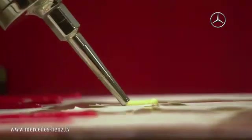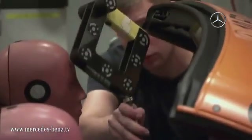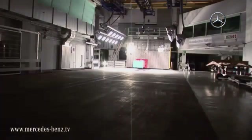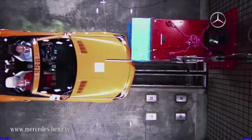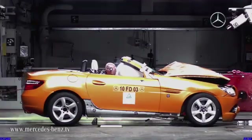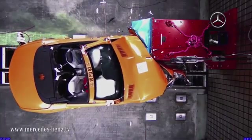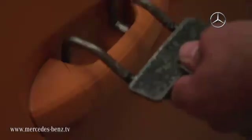At Mercedes-Benz, we follow our very own integral safety concept, and during the development of the new SLK we have taken into account many more crash test configurations than current legislation actually dictates. Around 40 different types of crash make up the Mercedes-Benz testing program.